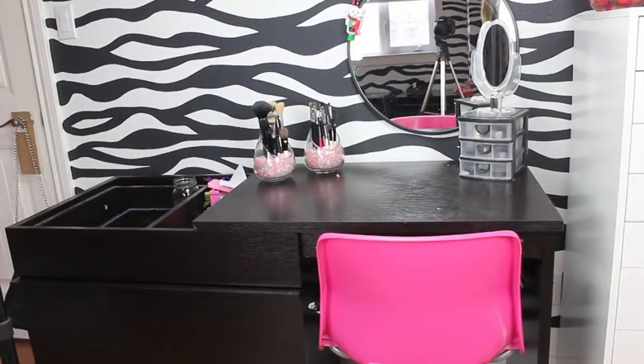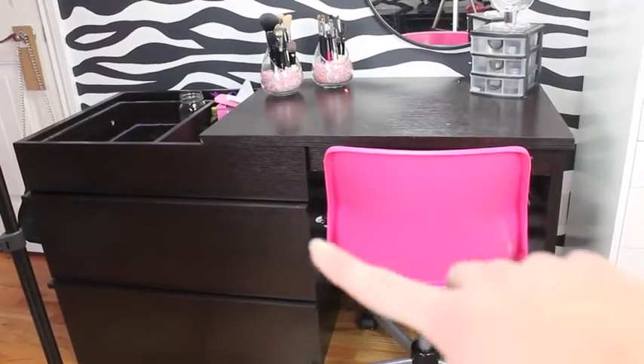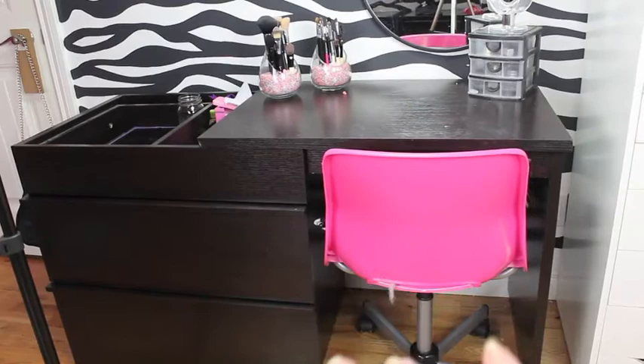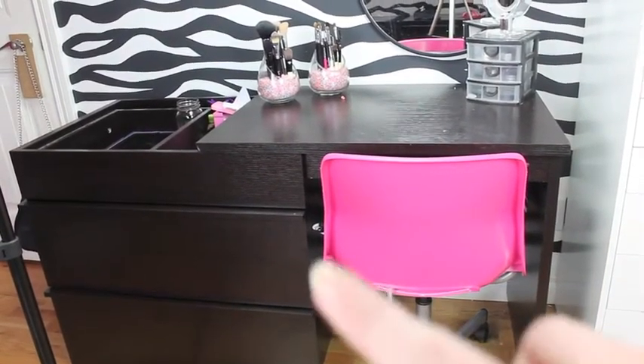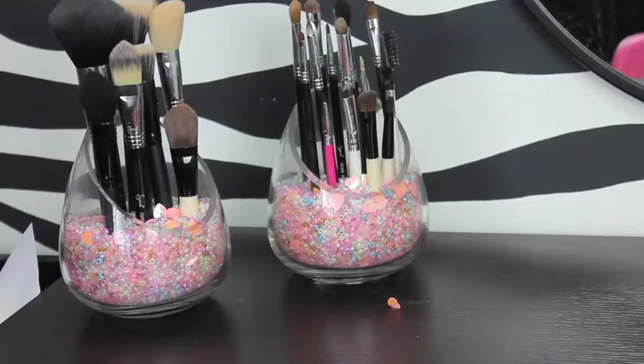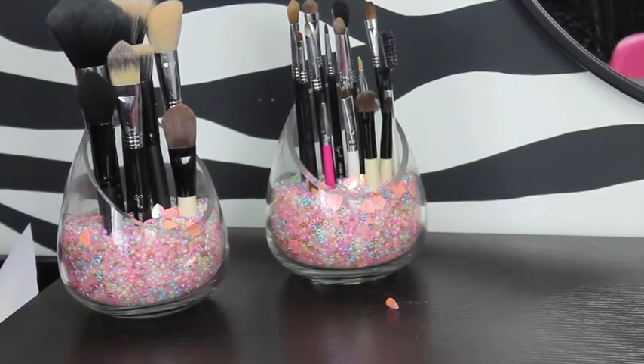So to start, this is the desk where I do my makeup. As you can see, I have a pink chair — I believe that's from Ikea, and I'll link it in the description box. Oh, and by the way, the two drawers right here do not have any makeup in them anymore, so they're used for hair care. And the top one's actually just a random junk drawer. So as you can probably tell, these are my makeup brushes.